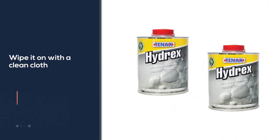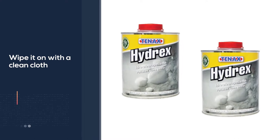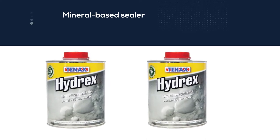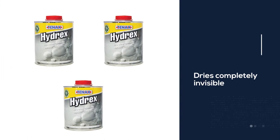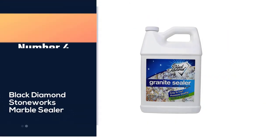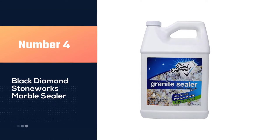The application of this sealer is simple and fast — wipe it on with a clean cloth and allow 15 minutes of drying time before reapplication. This mineral-base sealer is suitable for granite, marble, and other natural stones. Allow five minutes for it to dry, then put on a second coat. It will dry completely invisible.